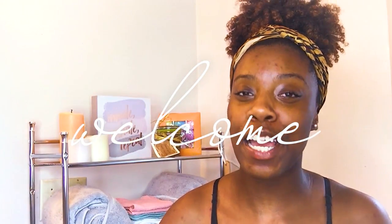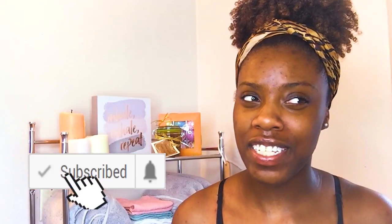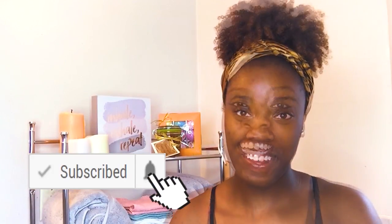So I'm so happy to see you guys, and if it's your first time on my channel, I don't care how you got here — we're just happy that you're here. I hope you'll click the subscribe button down below, especially if you enjoy this video, because I don't want you to miss anything else that I do either.